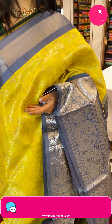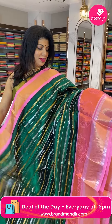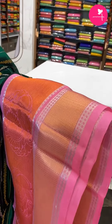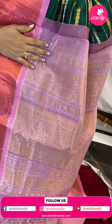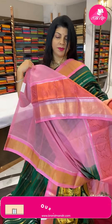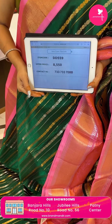Next saree — light gold color, bottle green with pink stripes design. Border is contrast pink — baby pink brocade with embossed peacock butas, temples, triangular brocade, copper and silver zari. Pallu is diamond brocade with borders, contrast pallu. Blouse is contrast with border. Pricing: 8550, DD559 is the code.